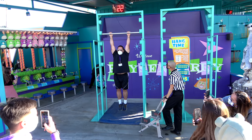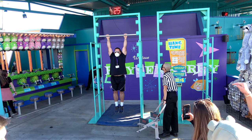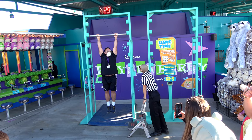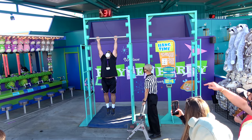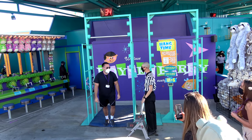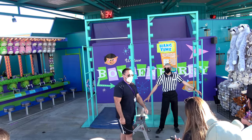Right near Boardwalk Barbecue in the boardwalk are most of the games where you can win stuffed animals. This one's called Hang Time — if you hang from a bar for two minutes you win the big stuffed animal. One guy made it 33 seconds.